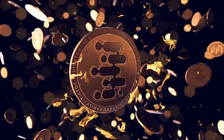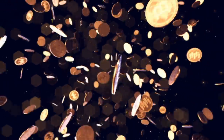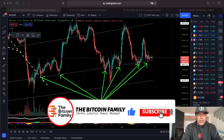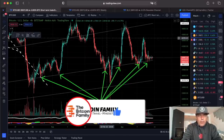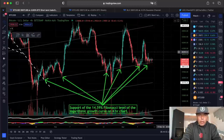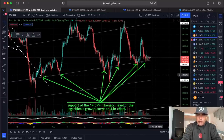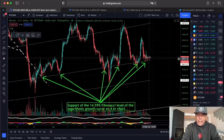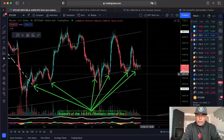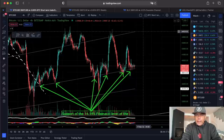Here on the four-hour chart — I'm not going to talk about the BAM BAM indicator or any other indicators because you already know those by now. On the four-hour chart, on the logarithmic growth curve, we are finding support on the 14.59% Fibonacci level again. If we keep support there, that means we could go back to that top line again, around $44,900 to $45,000.